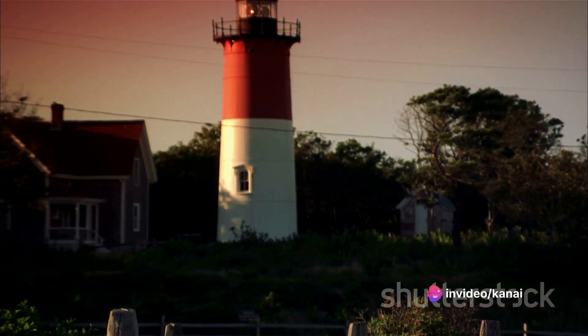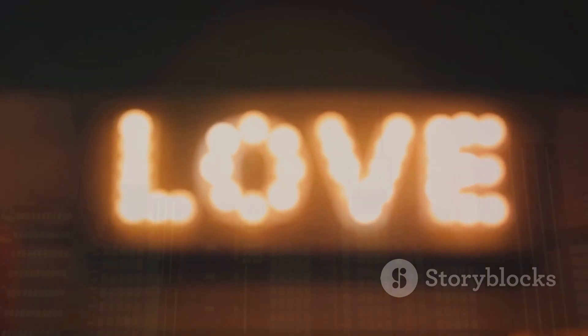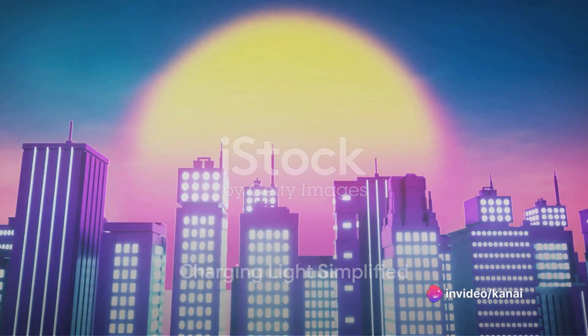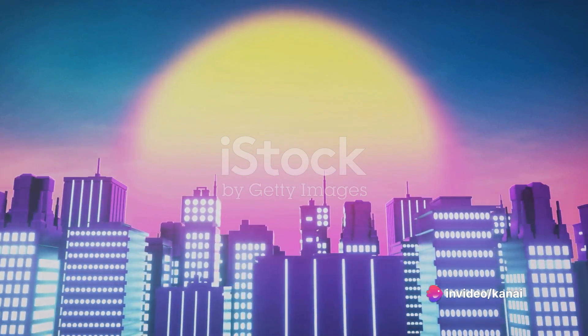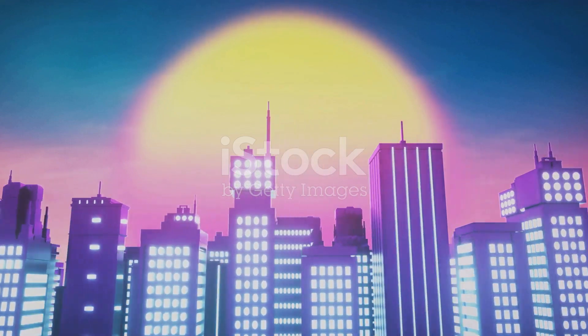It's the candle in the window, the lighthouse guiding ships home, the flash of inspiration that sparks innovation. But have you ever thought of a world where you could charge this light? The concept of charging light may seem complicated, but it's actually quite simple. Imagine harnessing the power of light, storing it, and then releasing it when needed.